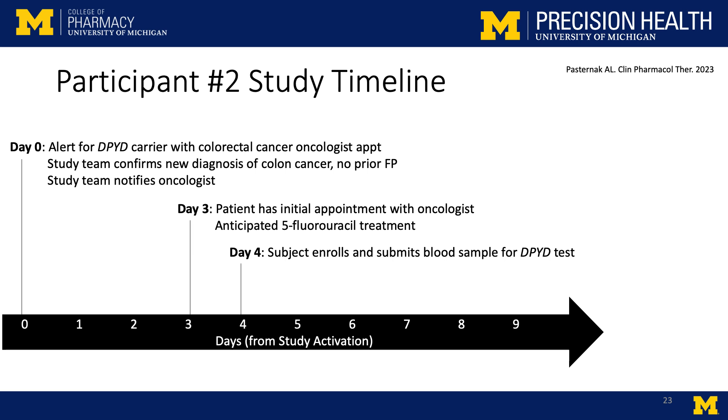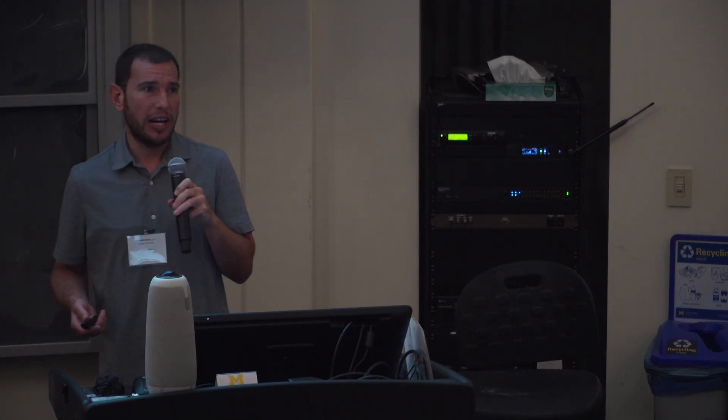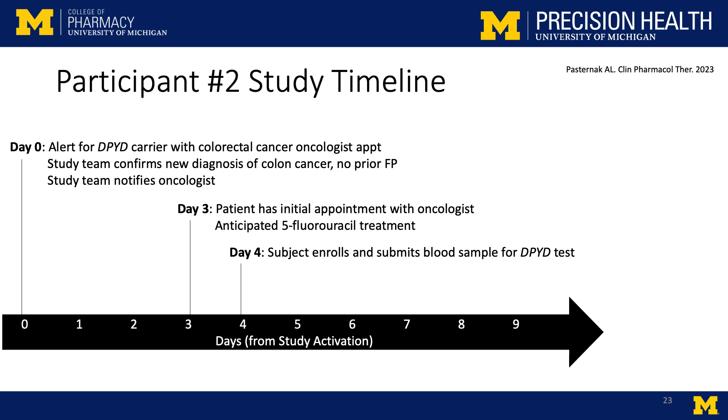We contacted the patient the next day. I'll say for the question about re-contacting patients — sometimes they remember being in MGI, but a lot of times they have no idea what you're talking about. When you call them, saying 'we know your genetics and we need you for a study,' they're quite surprised. But this patient was very excited because we explained they were at high risk of very severe toxicity. They enrolled the next day. A few days later, confirmatory genotyping agreed with MGI as it always does, and we moved forward with a reduced dose to make sure this patient didn't have very severe toxicity.